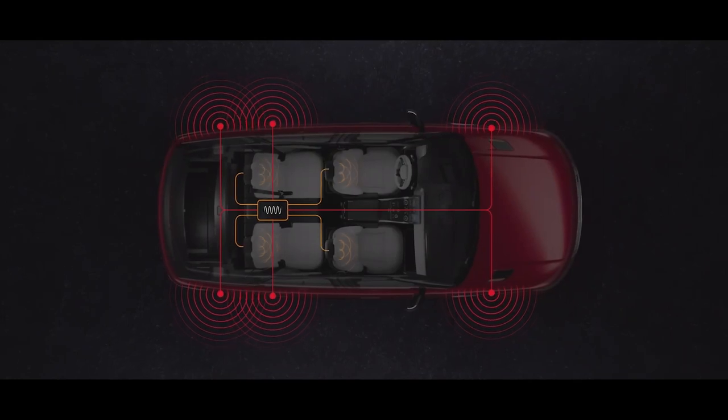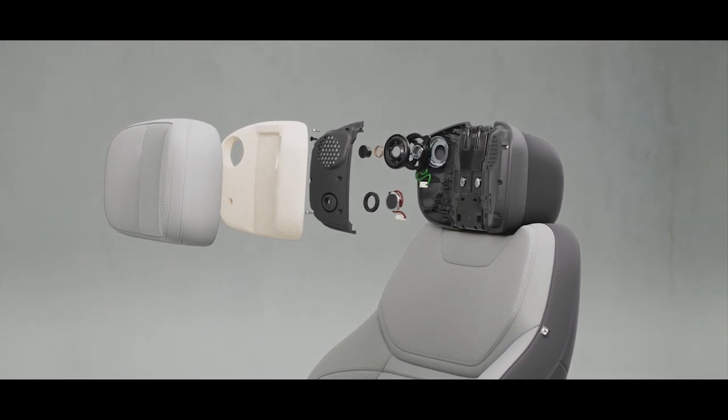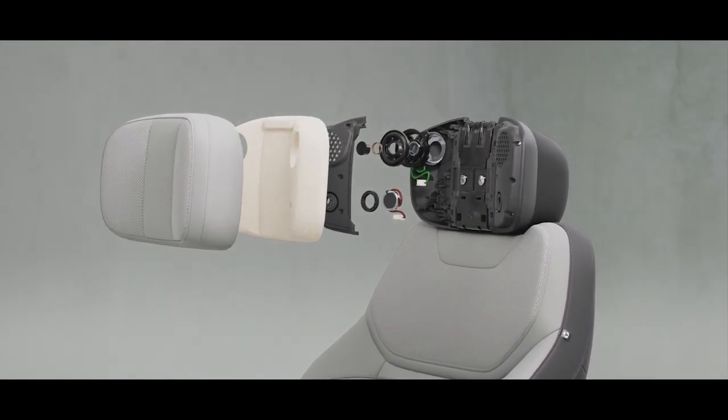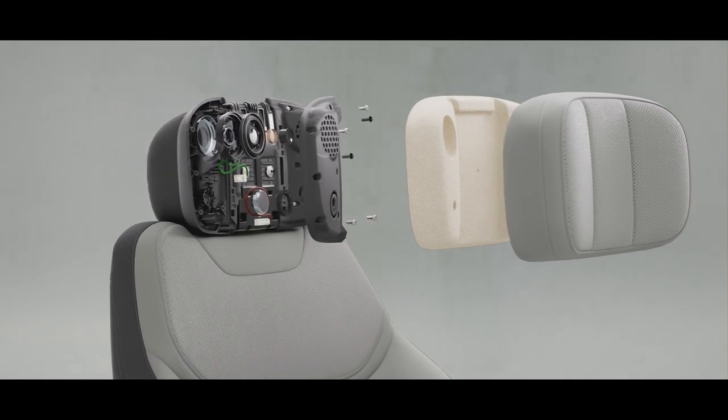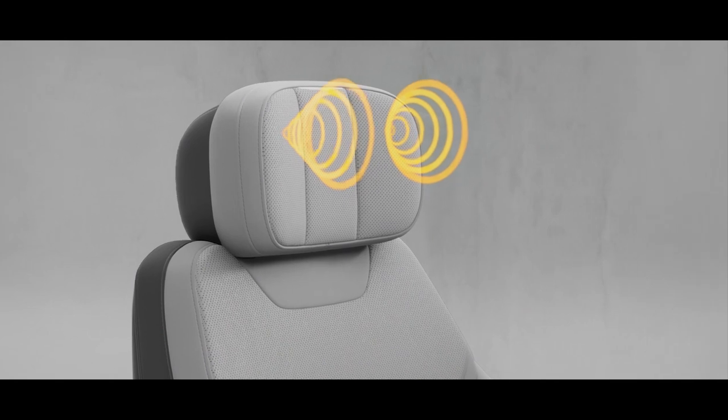Microphones inside each wheel arch detect structural and airborne noise, and digital processors calculate the sound required to cancel these unwanted frequencies from the cabin, using the interior speakers and headrest speakers for the four main seating positions. Much like a set of noise-canceling headphones, you hear what you want to hear.